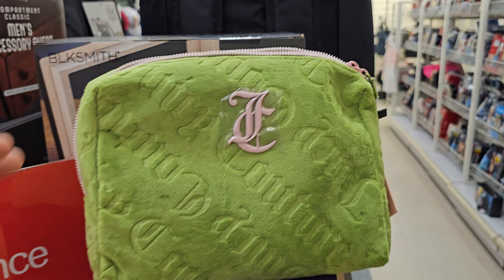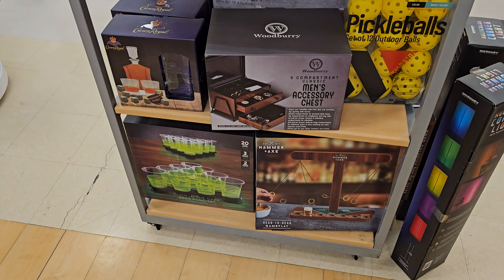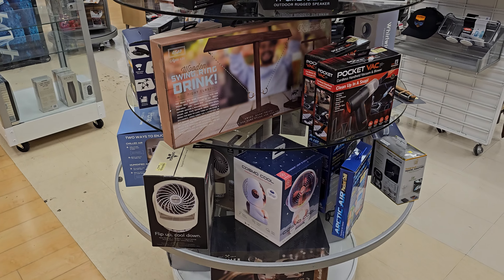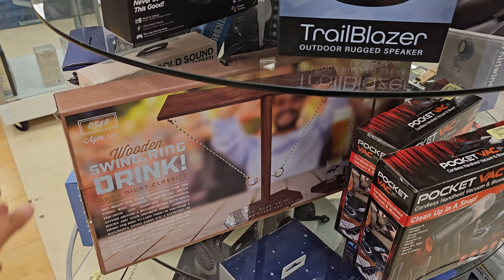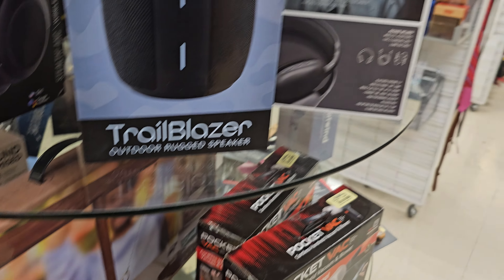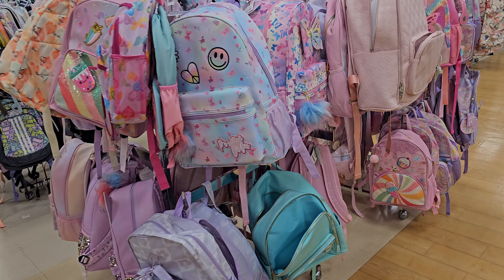I kind of just found this randomly — Juicy Couture, leftover from Dad's stuff. They'll probably put more of this out for Christmas. Swing drink, speakers, wallets, Columbia — it's all stuff like nobody wants, I feel like. And tons and tons of backpacks from back to school.